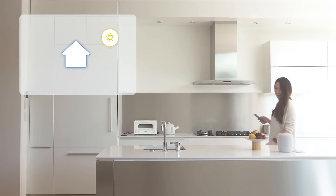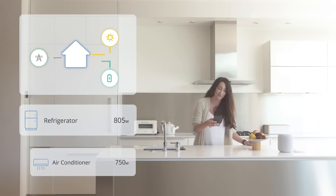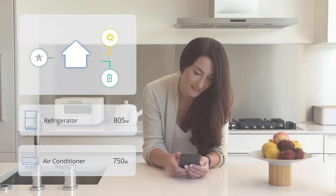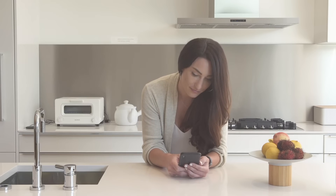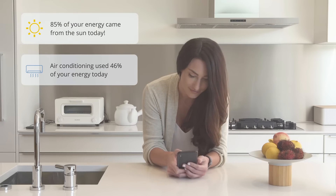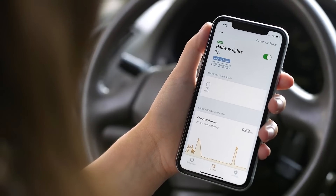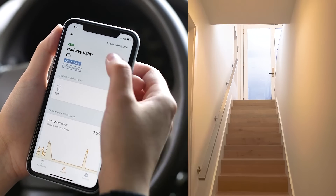SPAN lets you see where your power is coming from and what's using energy, giving you the full picture of solar, battery, grid connection, and everything your home powers, with insights to make energy management easy, and a simple way to manage your power with controls, whether you're at home or away.